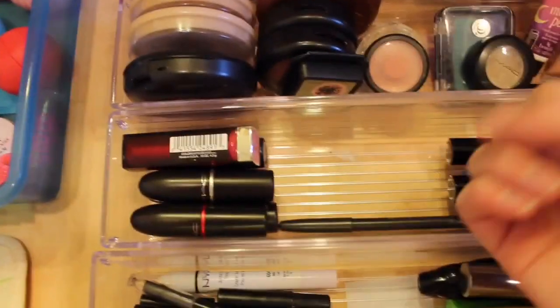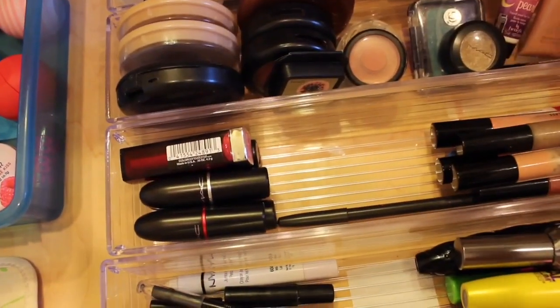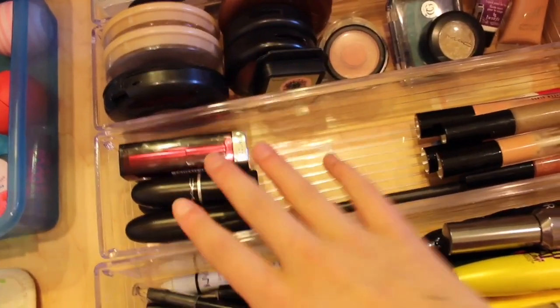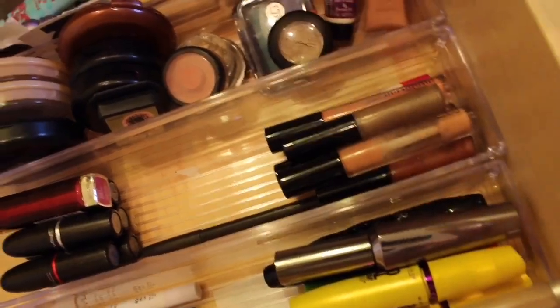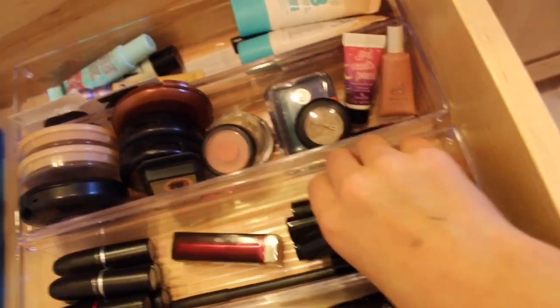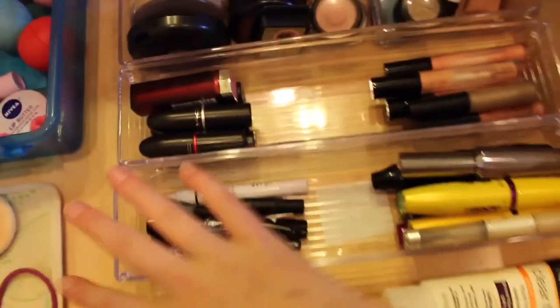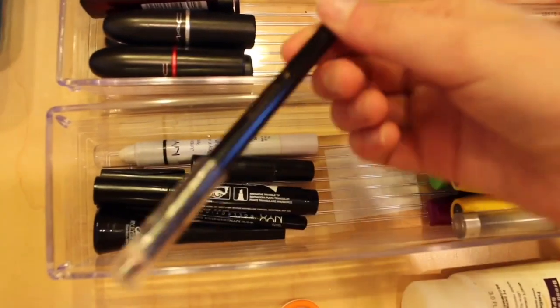Over here I have all my lip products — lipsticks and lip glosses. All my lipsticks are from MAC except one Maybelline one. Then I have a bunch of lip glosses, most from MAC, but also one from Benefit and two Hello Kitty ones because they actually work pretty well.